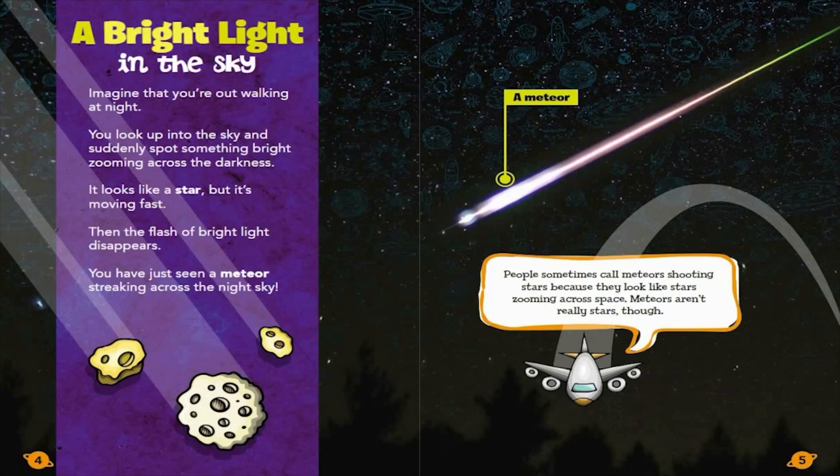A Bright Light in the Sky. Imagine that you're out walking at night. You look up into the sky and suddenly spot something bright zooming across the darkness. It looks like a star, but it's moving fast. Then the flash of bright light disappears. You have just seen a meteor streaking across the night sky.